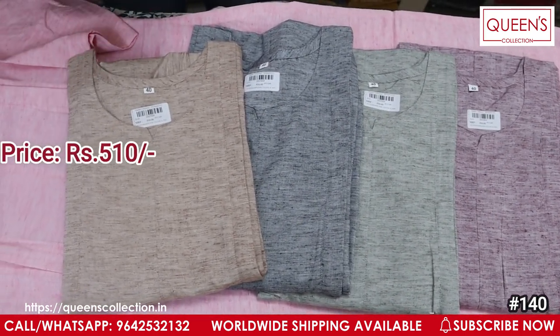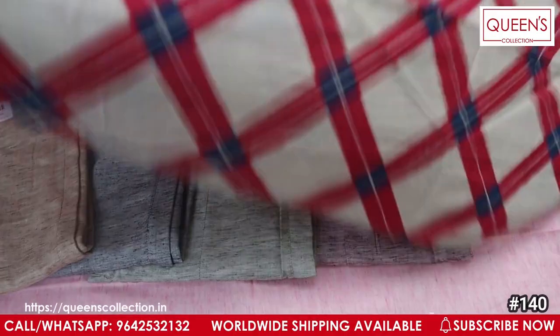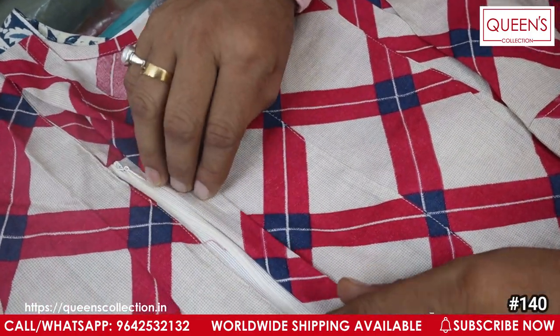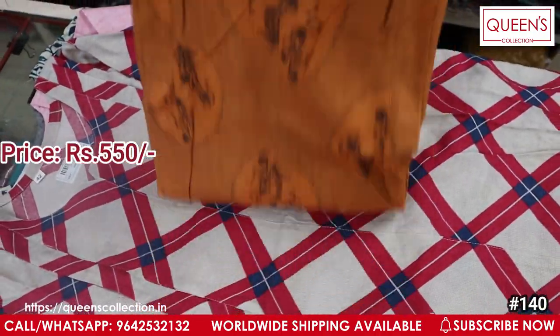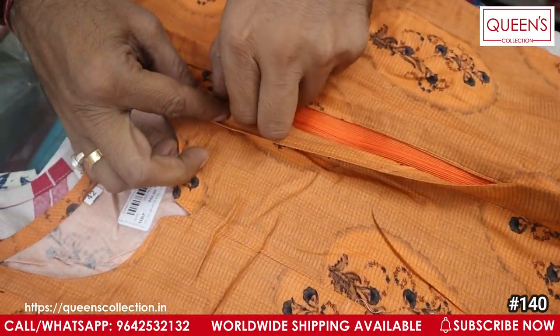Beautiful colors are available — grayish and brownish English colors. Next you can see the variety in rayon material in the 550 range. There are very soft materials, and LXL and XXL are available. The 550 range is a beautiful variety with a feeding option, and a printed concept with a sober, decent color.